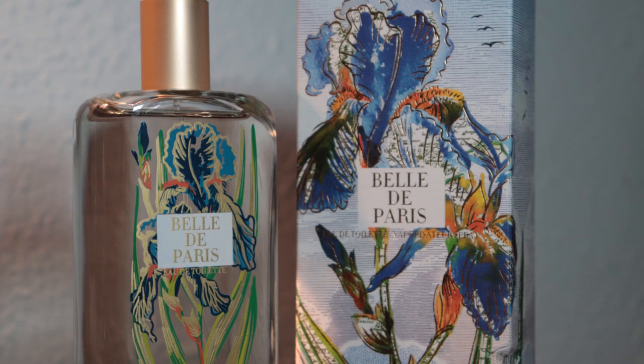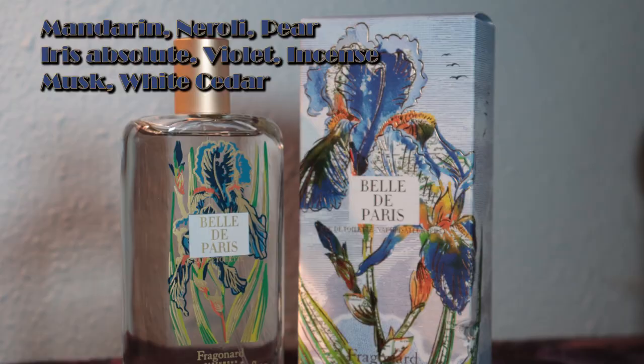In third place I have put Belle de Paris. As you can see on the bottle, there is an iris, so that gives you a hint that this is an iris perfume. I like the way it smells — it has mandarin, neroli, pear, iris, violet, musk, and cedar. The problem I had with Belle de Paris and why it's not ranked higher is that the scent after about 10 minutes when I put it on, I can't smell it at all anymore. I really liked it, but it is very light and on me it just completely disappears.